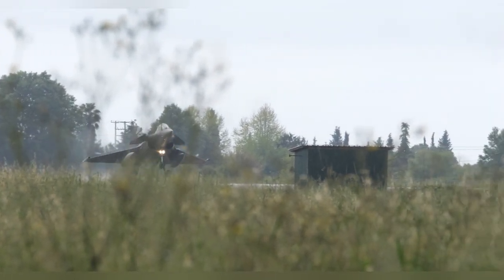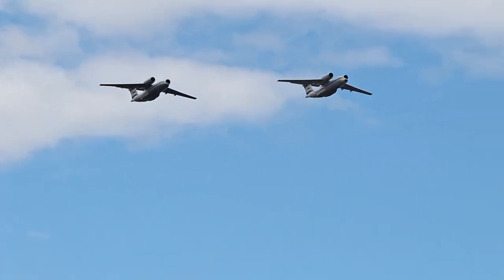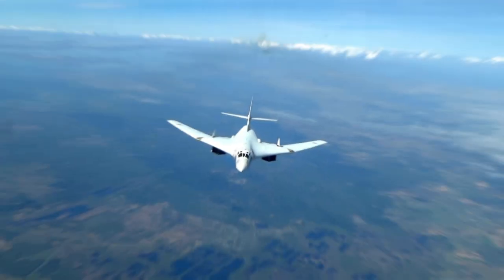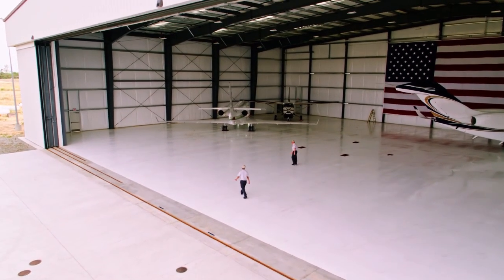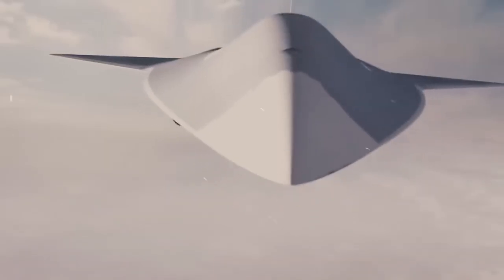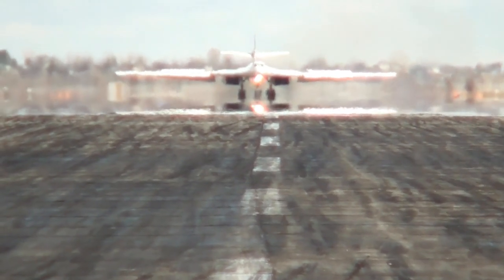The X-44 Manta isn't just revolutionary for the US — it's set to blow past rival aircraft from other nations. Right now, China's J-20 and Russia's Su-57 are seen as the closest competitors to US stealth technology. But even these advanced jets can't match the Manta's combination of agility, stealth, and next-gen weaponry. The J-20 is a stealth fighter that Beijing hopes will rival the F-22 and F-35, but the X-44, with its advanced technology and tailless design, represents a whole new level of stealth and maneuverability. Russia's Su-57 has advanced air combat capabilities, but it still relies on traditional flight surfaces, making it more detectable to radar. The X-44, by comparison, is a ghost — seen only when it's too late.